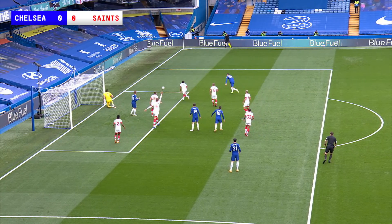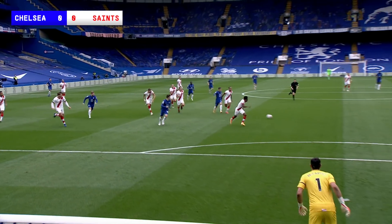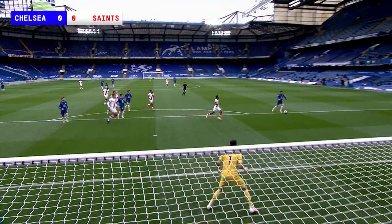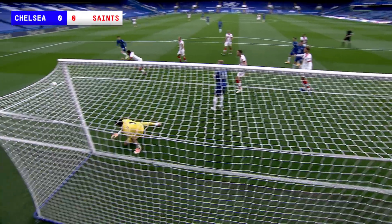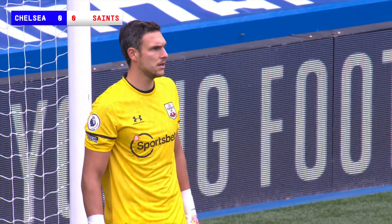Back-to-back saves, Dave. The first one to Chugwell, low to his left, was terrific. But why was Saints so exposed there? That's the question. He's made the save, he's pushed it out to the right, then he's had to get it up again, and it's coming again — he's made another save.